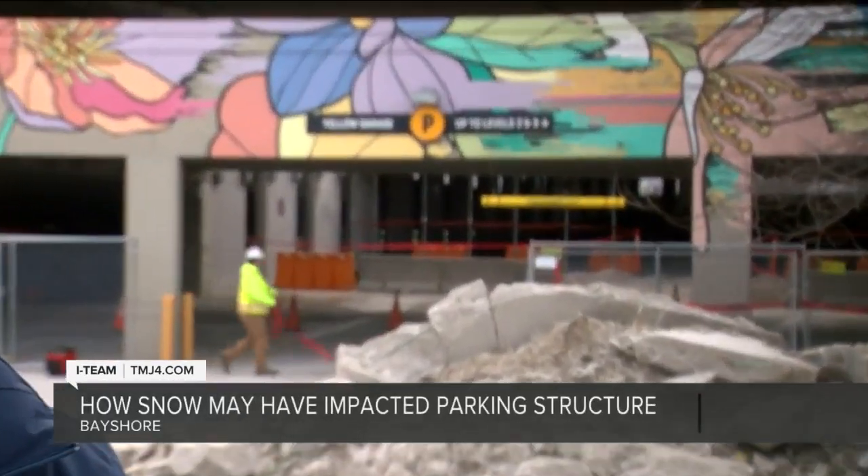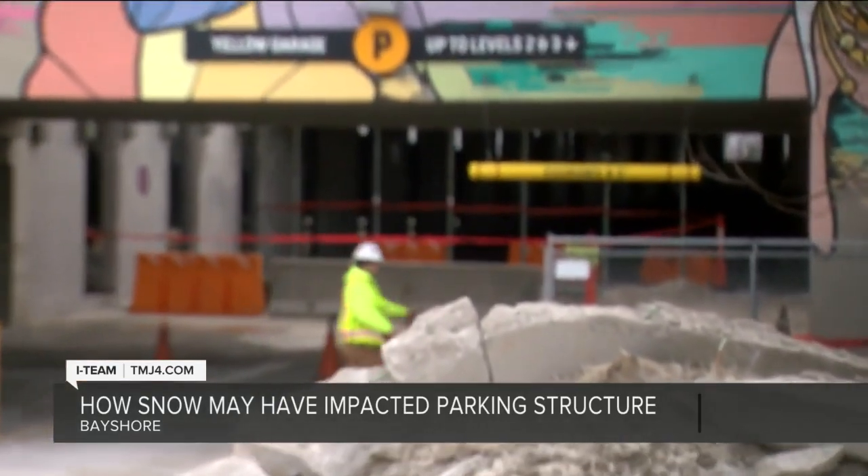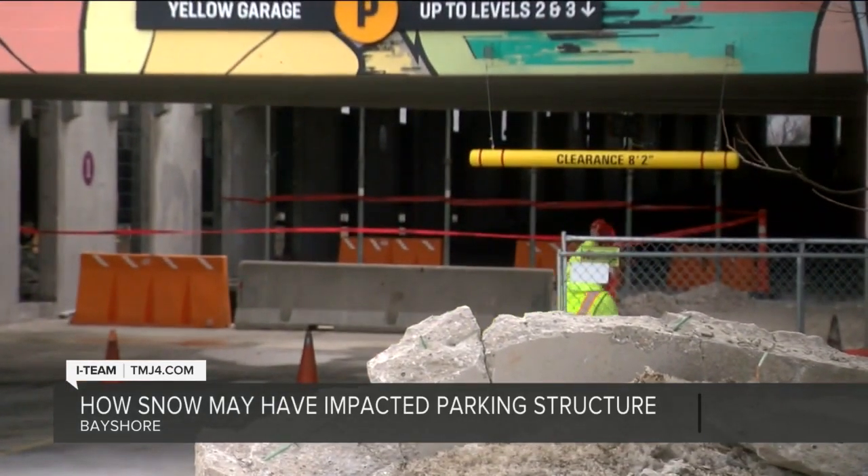We're likely months away from fully understanding the failure of the parking structure here at Bayshore mall. But details from the blueprints and original plans from back in 2005 are giving us a glimpse of how it was built and how much weight it could hold.